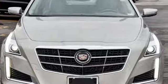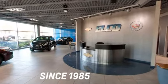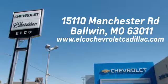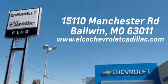Driving is believing. Test drive it today. Elko Chevrolet Cadillac has been in business since 1985. Call or stop in today. We are conveniently located just five and a half miles west of 270 at 15110 Manchester Road in Baldwin, Missouri.